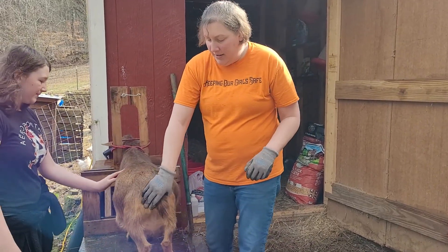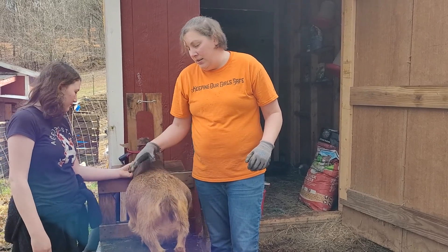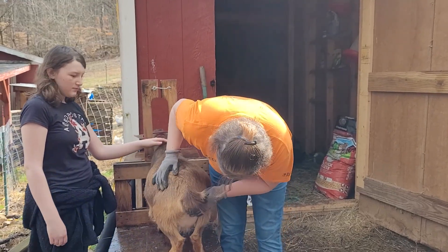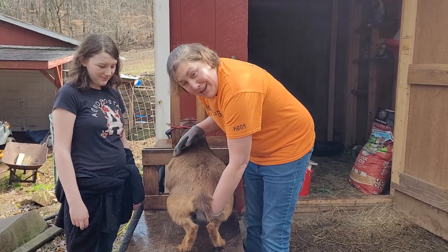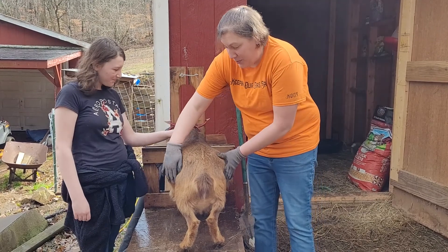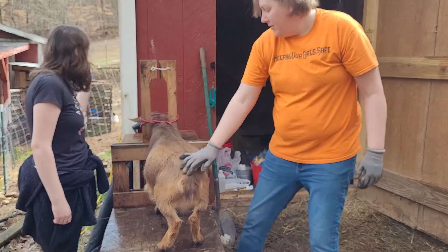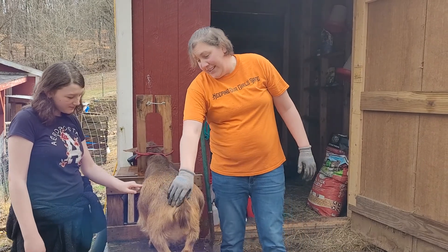Today we are getting our girls their CDT. They are due to kid. This is Mocha — she's our first one that's due to kid. You can see she's starting to get her little udder. She's a first freshener, so she gets pretty not happy when I mess with her udder. She's pretty wide for her size. She's a Nigerian dwarf. We're definitely curious to see how many babies she has in her.